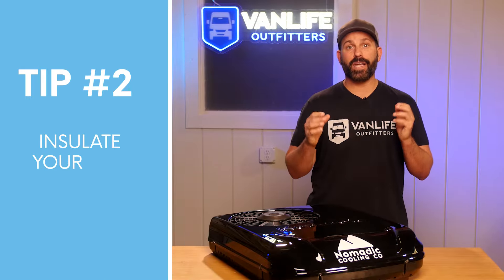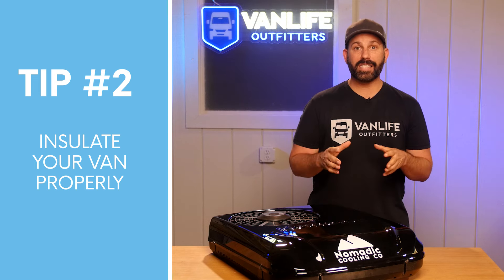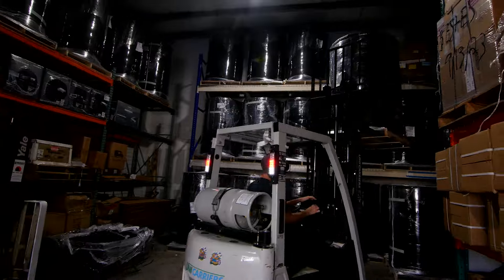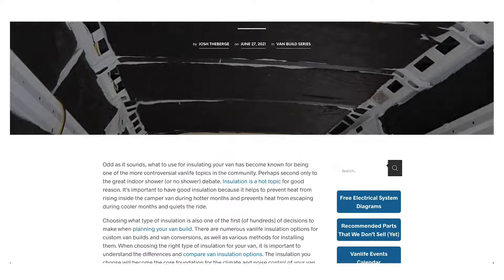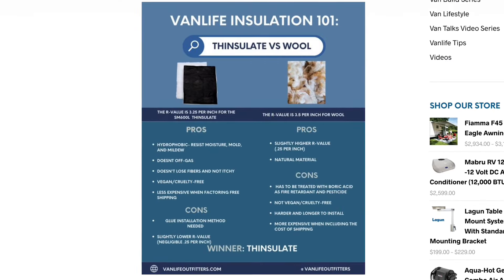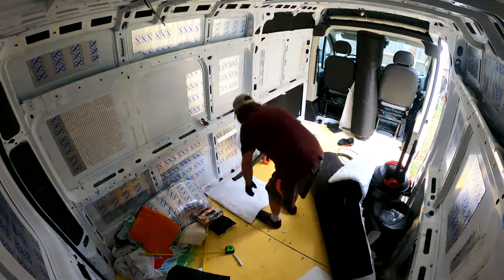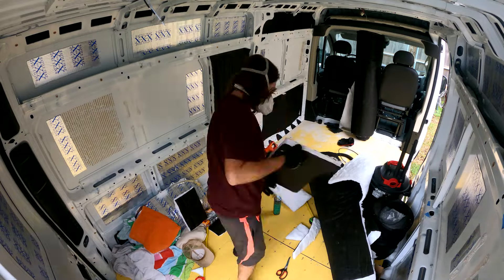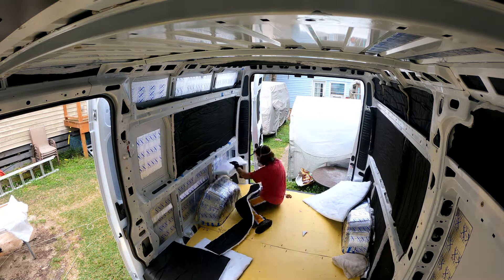The next most important factor in keeping the heat out in the summer and cold out in the winter is insulation. Having a properly insulated van is one of the best investments you can make in your camper van and we feel it is mandatory. At Vanlife Outfitters we strongly recommend 3M Thinsulate — it is superior to wool in almost every measurable performance metric. We have blog posts on why we like Thinsulate and on our preferred method of insulating a camper van. Whatever type of insulation you choose, be sure to take your time and do it right. Insulating your van properly can be a fairly low cost, high return way of improving the climate efficiency of your camper van.